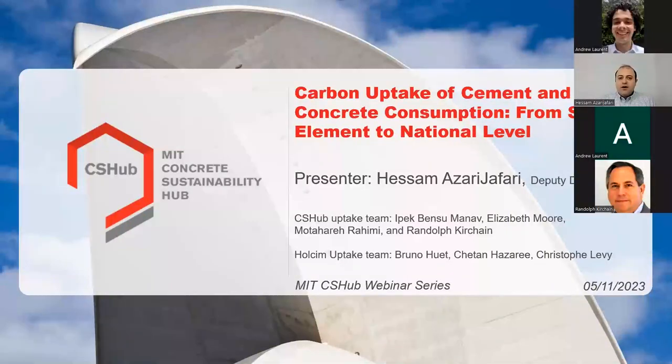I'm going to present an update of our results and am excited to share some of the recent opportunities that we have found around the carbon uptake calculations. This is collaborative work between our team at the Concrete Sustainability Hub and the Whole Team Innovation Center in Europe.